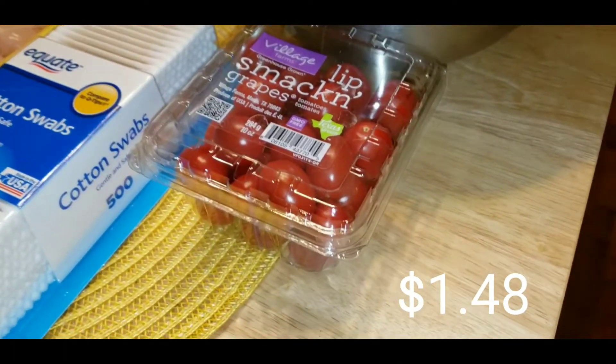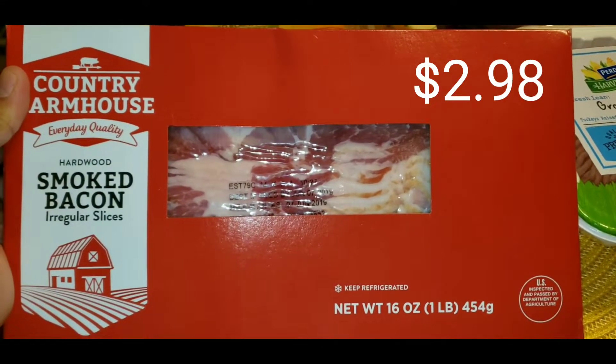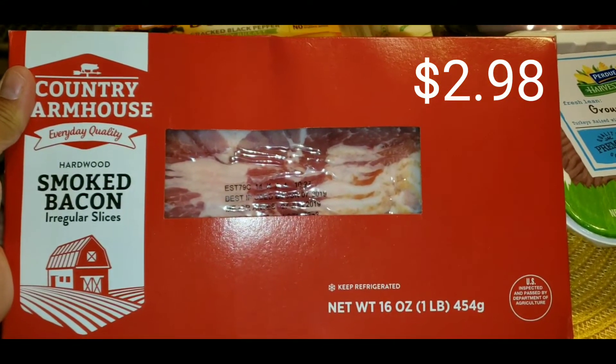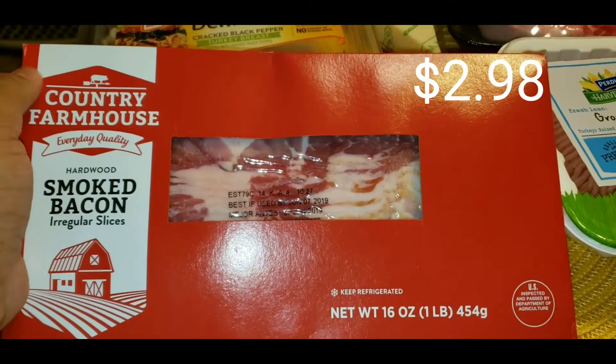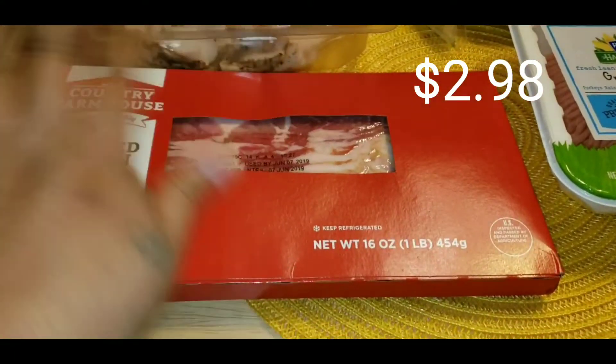Raul likes to eat these grape tomatoes in his lunch with some ranch. I got the cheapest bacon — nothing fancy because we're just going to be wrapping the jalapenos. And if I have any left over, I'll just be making beans with it. It's nothing special.